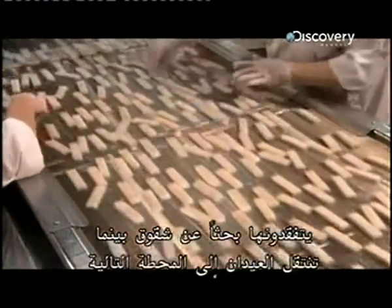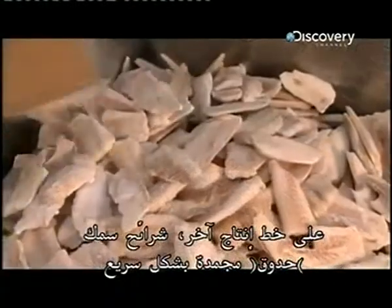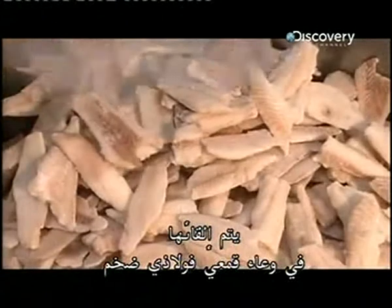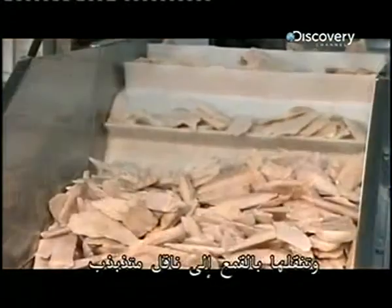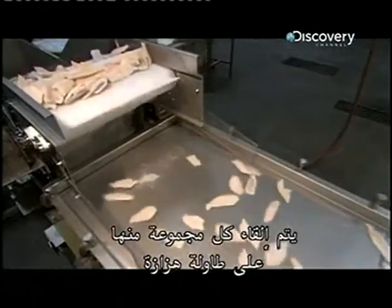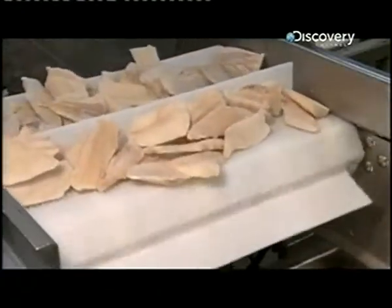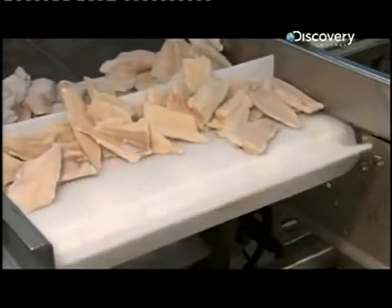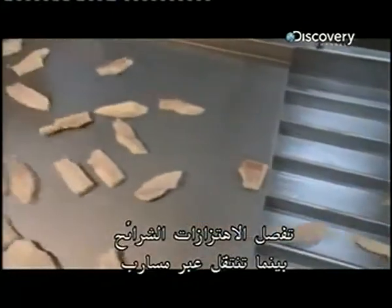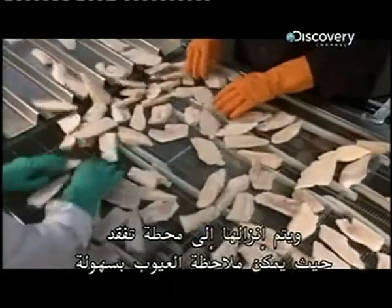They check for breaks as the sticks move to the next station. At another production line, quick frozen haddock fillets are dumped into a big steel hopper. It funnels them to a flighted conveyor. Each bunch is dropped onto a vibrating table. The vibrations separate the fillets as they move into lanes and shuffle down to an inspection station where flaws can be easily spotted.